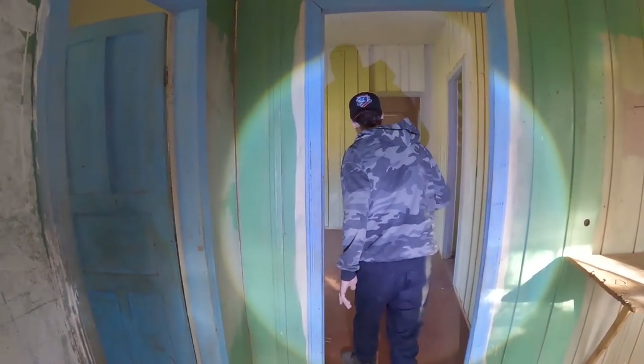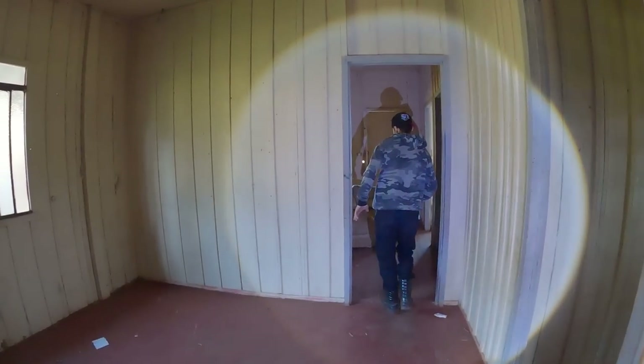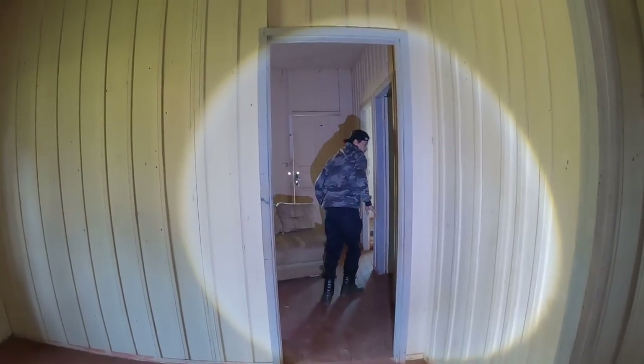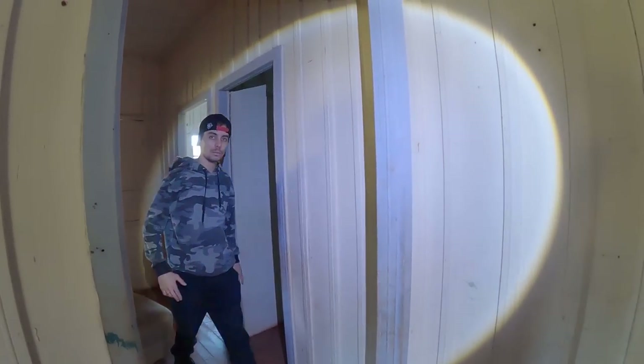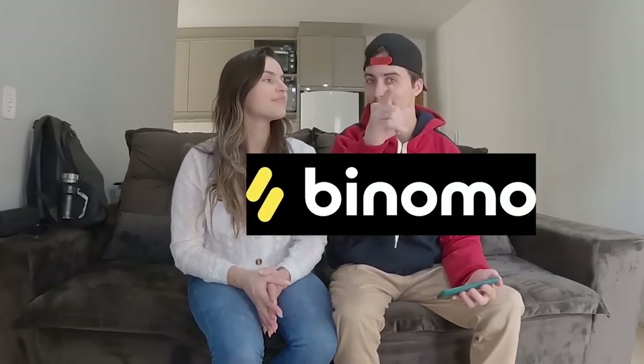This video is brought to you by S.T.A.R. Guys, before starting this video, I'm going to teach Thaís how to do operations on the Binomo platform. Are you prepared, Thaís? Of course, I'm going to start operating immediately, Thiago.